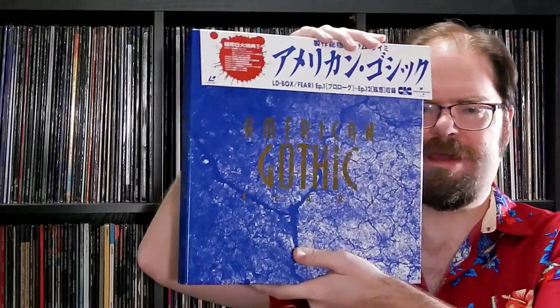Up next is something I was very psyched about, and I foolishly talked myself out of getting for a while because it's a box set of a television show I was a big fan of in the 90s. There was supposed to be a sequel box to this, and it doesn't appear it ever came out in Japan — even though it was heavily marketed. I figured, why get involved in an incomplete set? But I just had to get American Gothic.